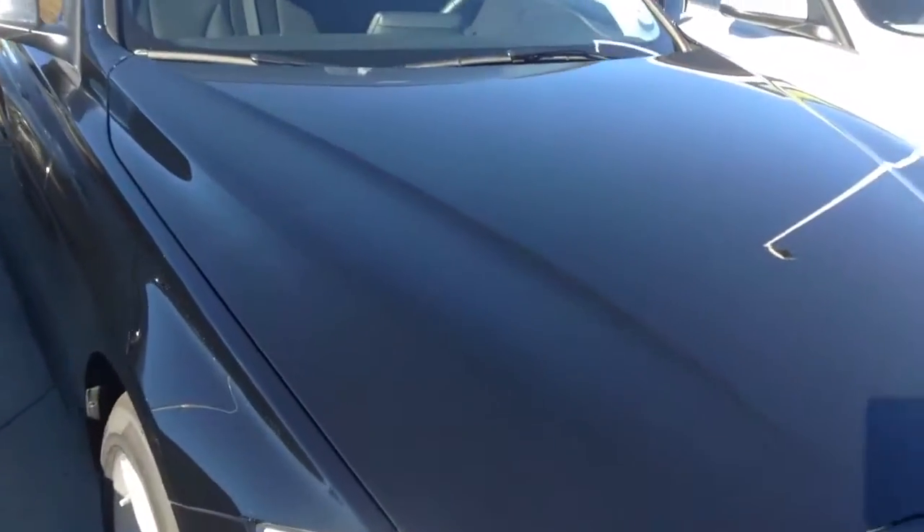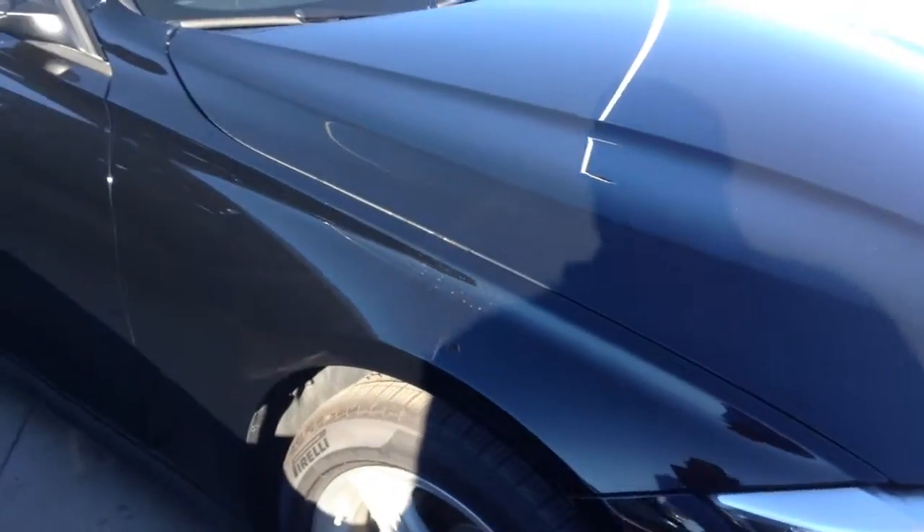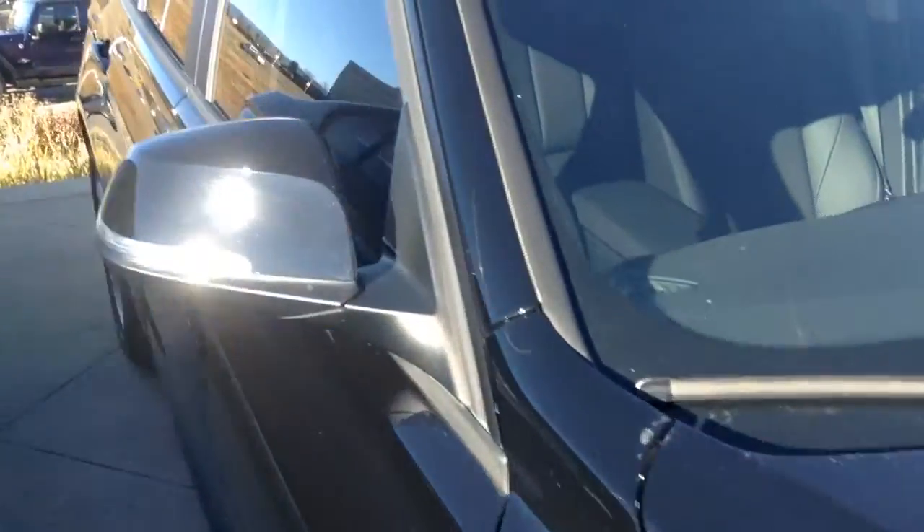Hi, Jeff Hansen, Shopping MW. Here is the 2014 320. It's a black-on-black. Maybe a quick walk around here.